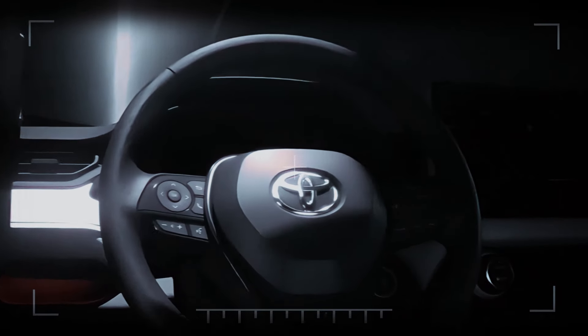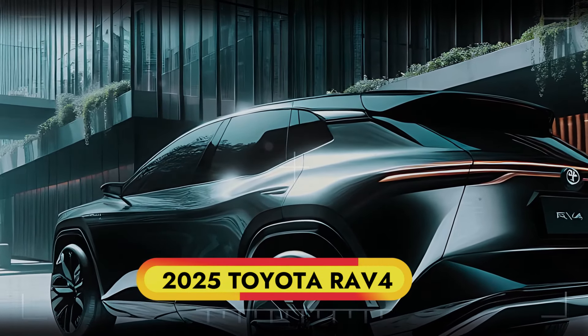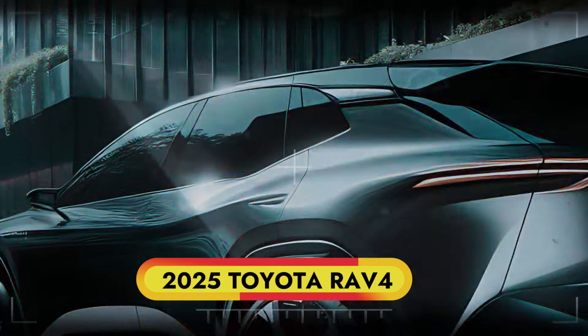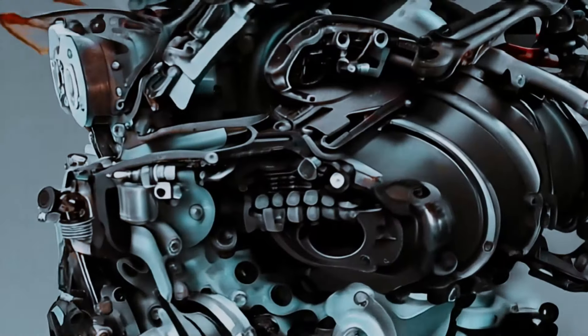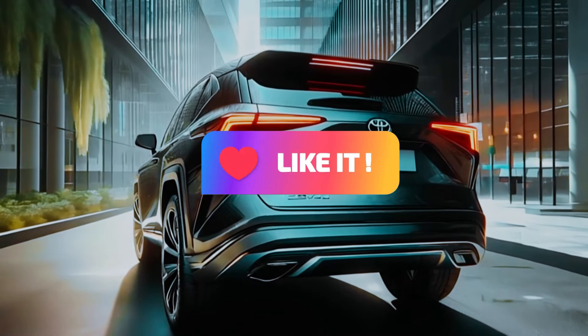The 2025 Toyota RAV4 is here and it's redefining what an SUV can be. From its futuristic design to cutting-edge hybrid technology, the RAV4 promises to be the ultimate ride for both city streets and off-road adventures. Stay tuned as we dive into what makes this SUV a game changer.